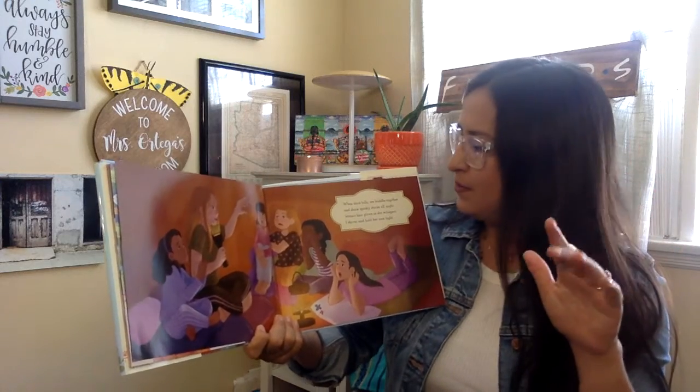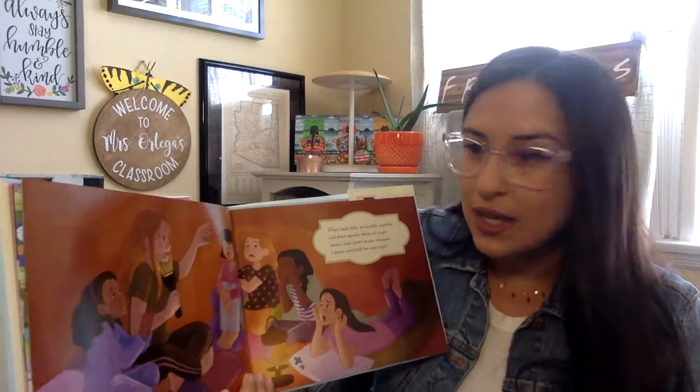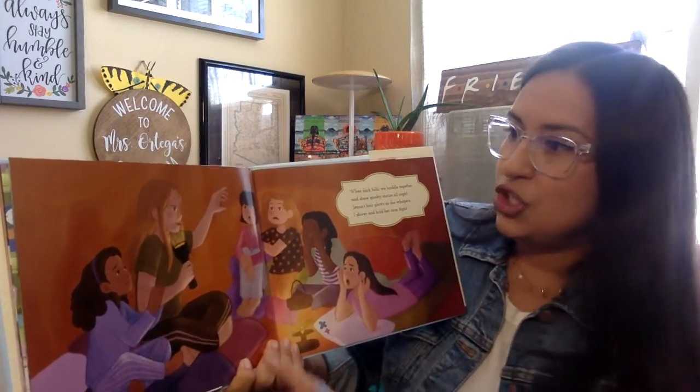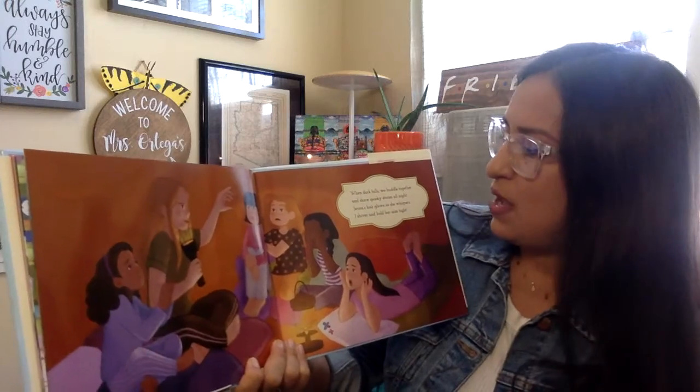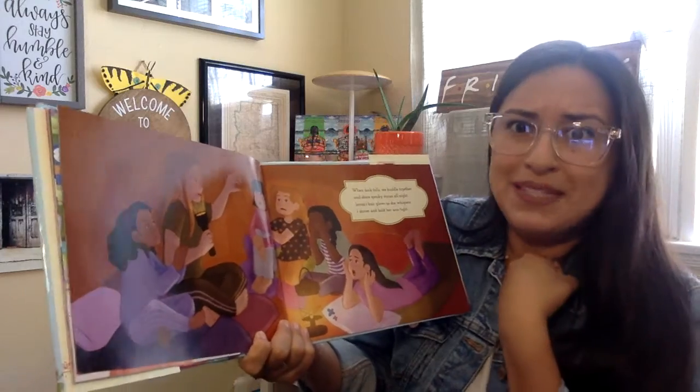When dark falls, we huddle together and share spooky stories all night. Jenna's hair glows as she whispers. I shiver and I hold her arm tight.